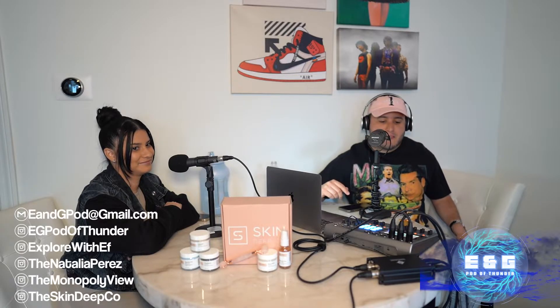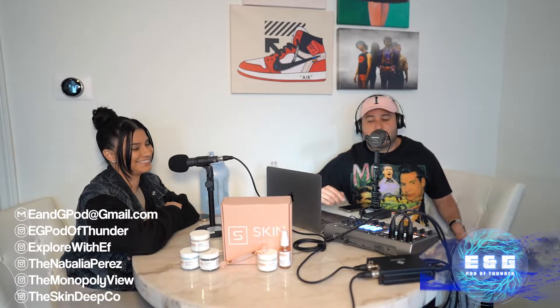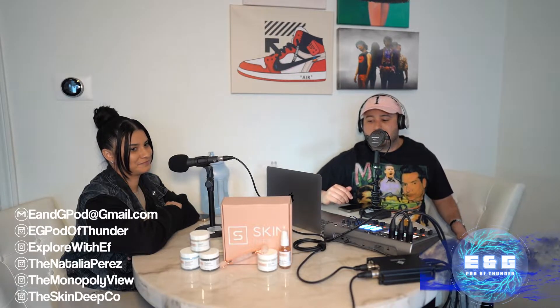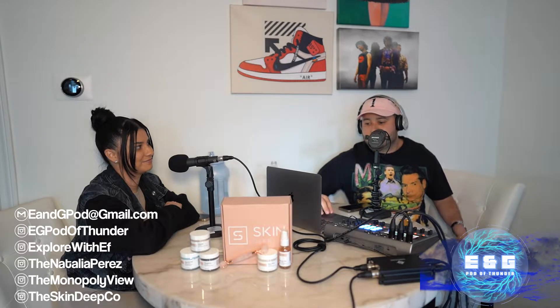What's up guys, welcome back to the Eng Pot of Thunder featuring your co-host Young Denzel with my boy co-host. What's up, what's popping? And if you're listening today, I want to say thank you. We're sitting here today with Nati — Nati from the Island's Finest — and the owner of Skin Deep Co, and the influencer behind Monopoly View on Instagram at The Monopoly View. Natalia — follow her Instagram at The Natalia Perez.